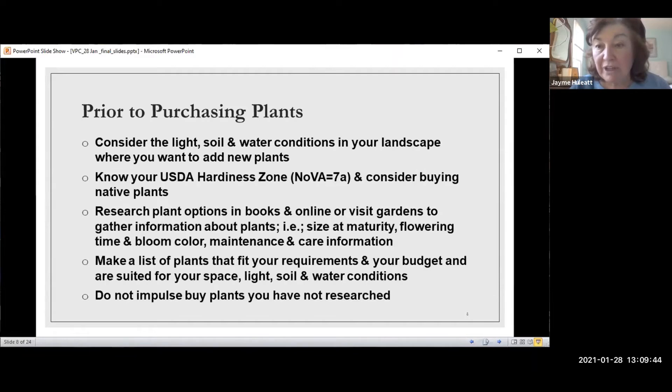Unless you're going to tear everything out and start over, it's probably just supplementing what you have. You have to consider: do I need something in the shade area, or in the sun area, or is it wet there? Those are the things you should think about. You need to know your own hardiness zone — we're 7A here.